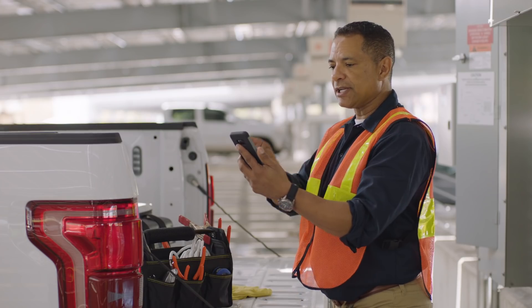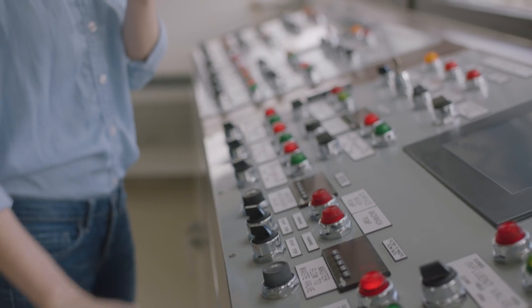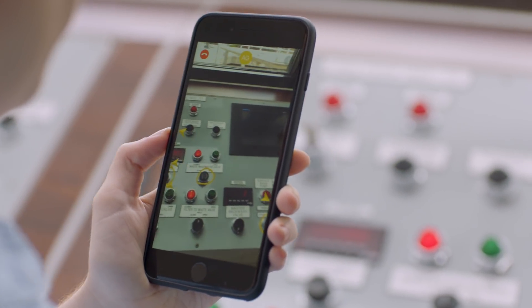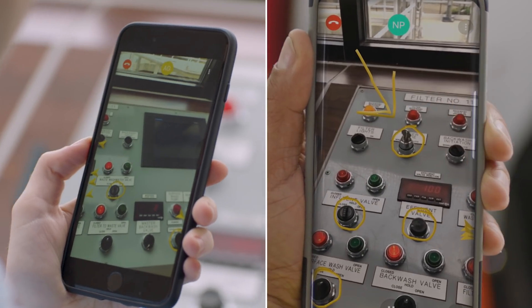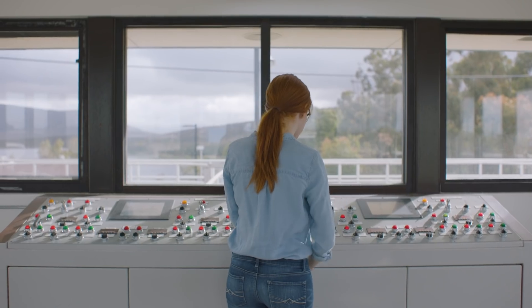Both people can draw on the world and work together as if they are together. And thanks to Vuforia augmented reality technology, your annotations stick exactly where they're drawn, even when you move around as you work. In fact, you can pause the live view to draw easy-to-follow, multi-step instructions.